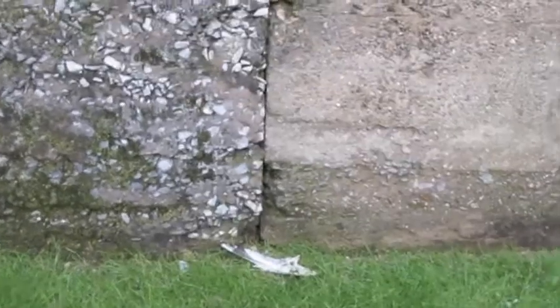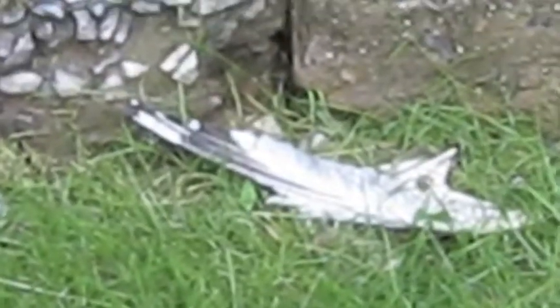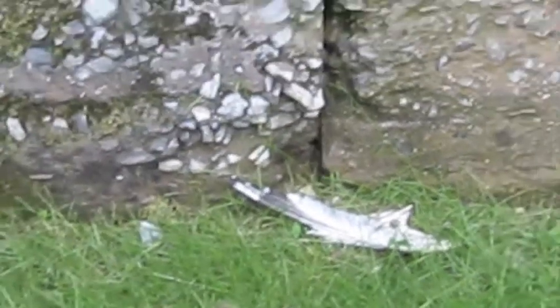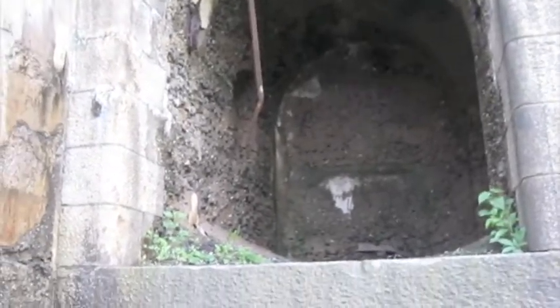Ew! It's a dead bird! That's pretty gross. It's a dead bird. And then look — it's just rain. Yeah, it's still gross.